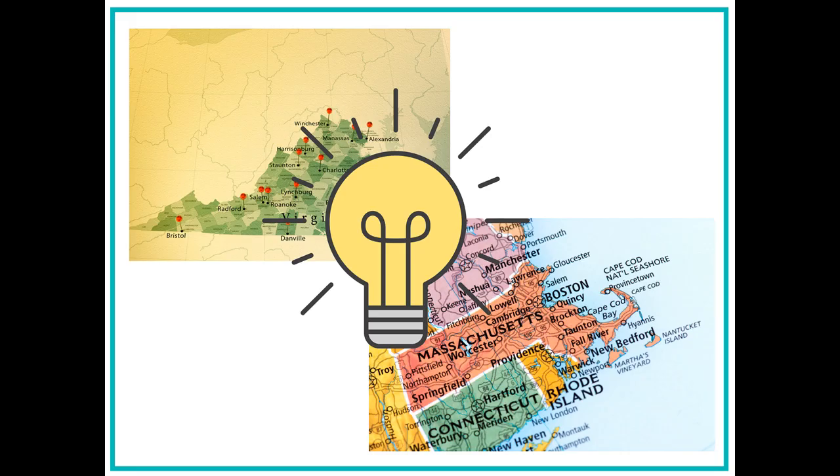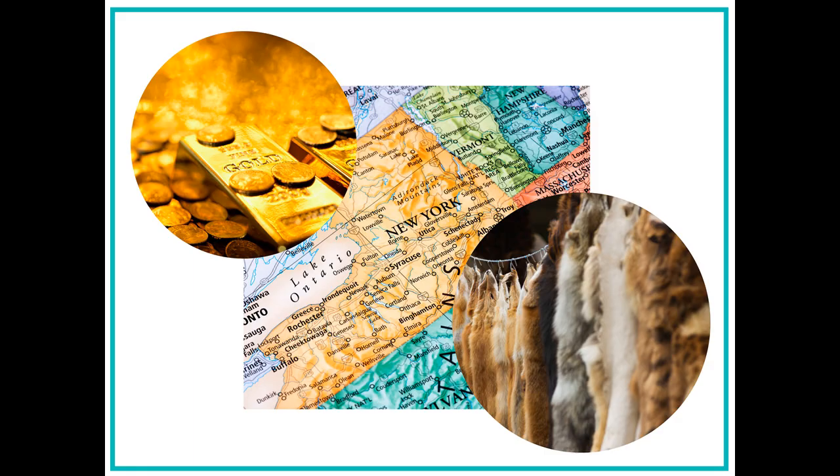After Zayn looks at these artifacts, he realizes something important: people in different colonies made money in different ways. People in Virginia made money selling tobacco because the land they lived on had good soil. However, people in Massachusetts made money selling fish because they lived near the water. People in New York traded furs because they could hunt animals and sell a lot of animal furs. As an anthropologist, Zayn loves that he can look at artifacts to better understand how people made money in the original 13 colonies.